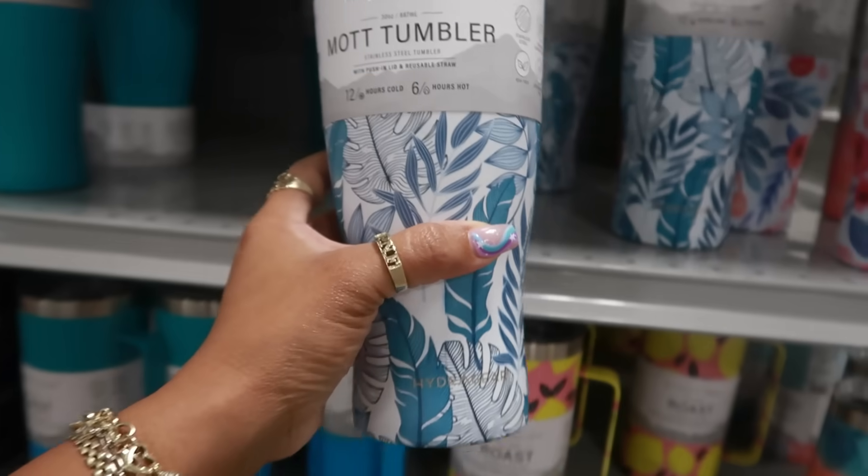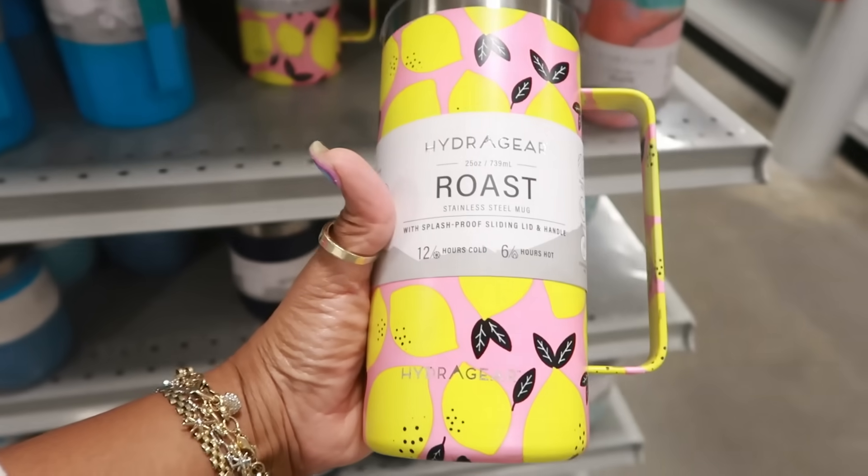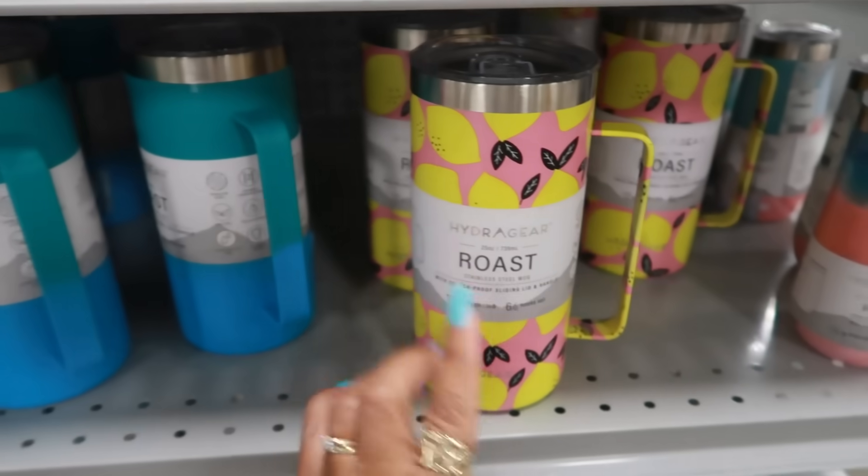Here are some tumblers for $12.99 — this one right here, also $12.99. I like that one.